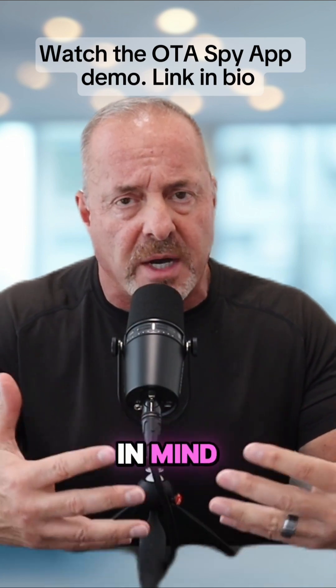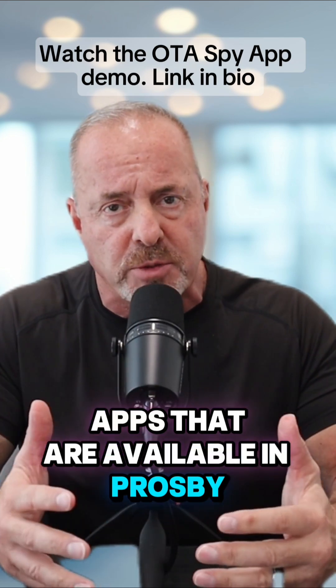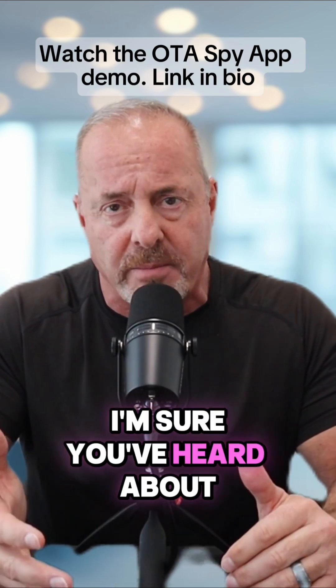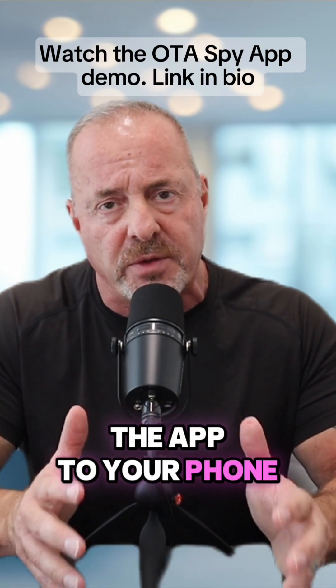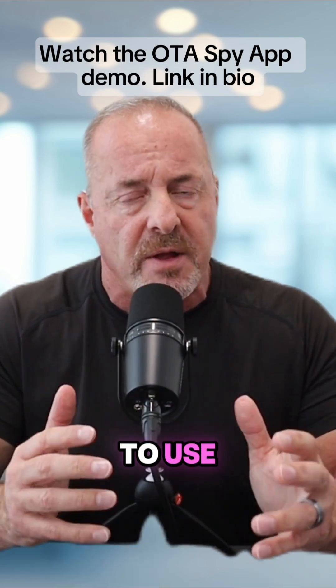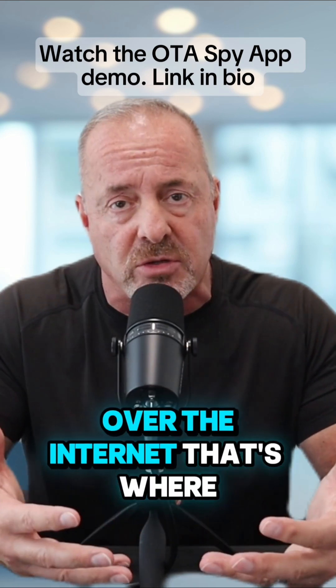The best way to do this is by using one of the OTA apps available — like Pro Spy. These apps use artificial intelligence. They're gaining popularity like crazy. All you do is download the app to your phone, then enter the telephone number of the phone you want to spy on or monitor. The app then creates a remote connection between their phone and yours over the internet.